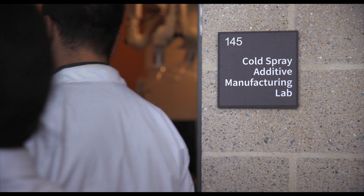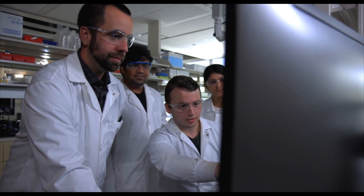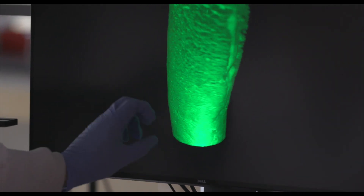Rowan University is leading this exciting $14.5 million research grant that has been given to us by the Department of Defense, specifically the Army Research Labs. The Army Research Labs has pioneered the use of cold spray to repair parts and to sustain DoD assets.